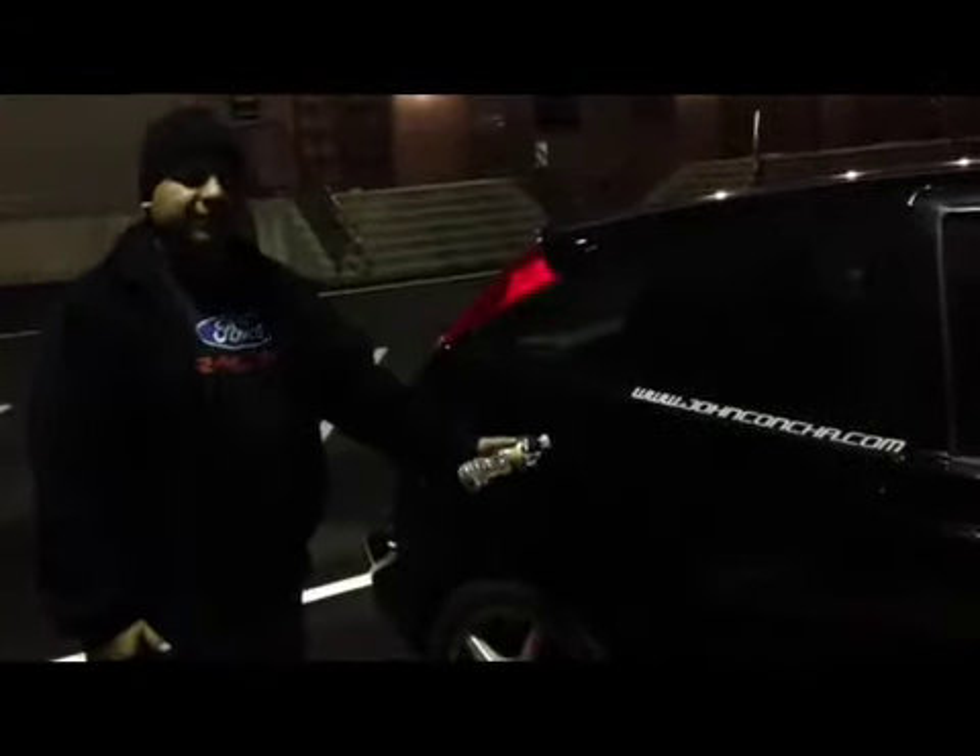How you doing guys? My name is John Concha, coming to you from Philadelphia, Pennsylvania. This is my video submission for the Fiesta Movement competition you guys are having. I'm just going to show you my cars real quick. This is my Ford Focus SVT model. As you can see, it's in nice clean shape. I like my Fords.